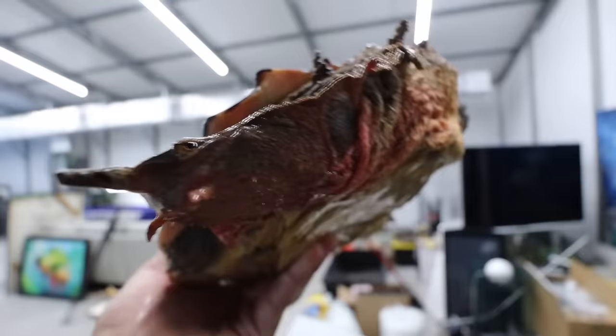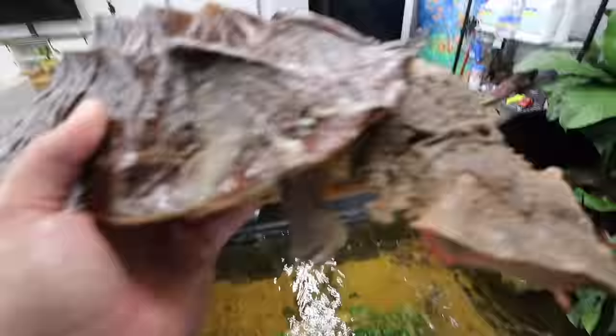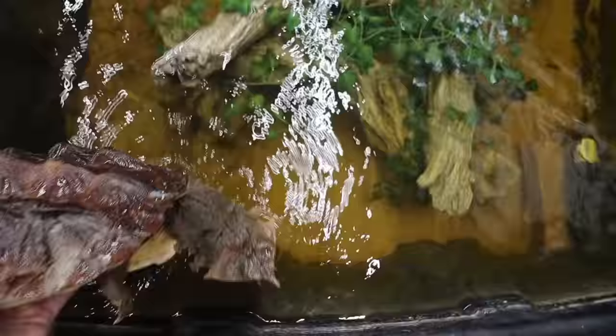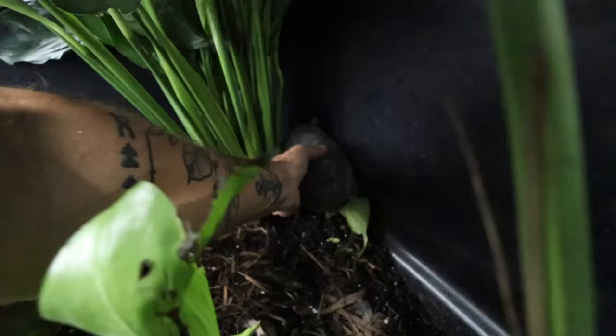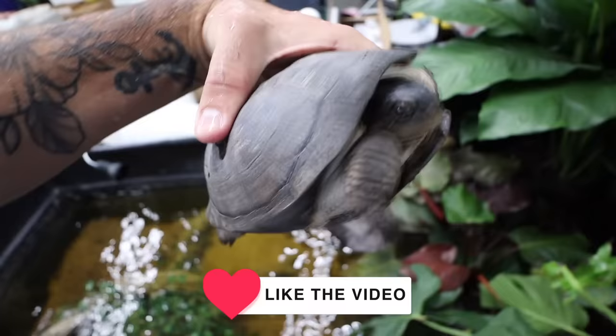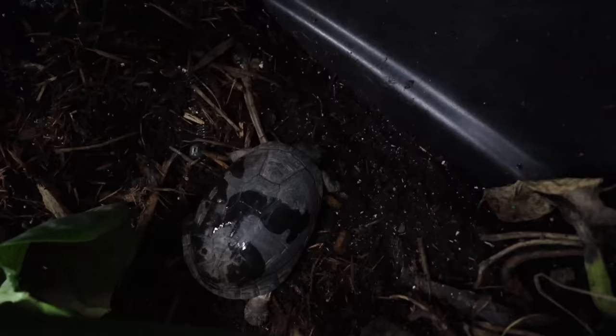Hopping over to turtles now. This is their Mata Mata turtle — he doesn't really move much, but I pick him up all the time because he's just such a beautiful turtle. Look at that leaf look — it's just insane. And inside here is also our African side neck turtle. We've had this one for years and he's gotten so much bigger. Now he stays in here with the Mata Mata — plenty of room to have their own areas. He loves to be on land though.